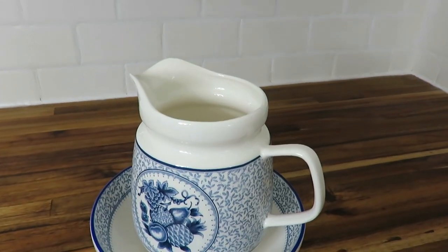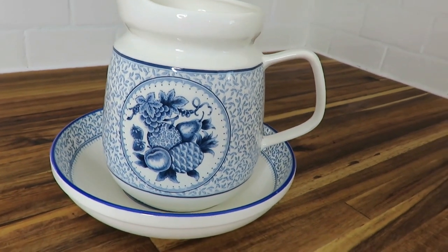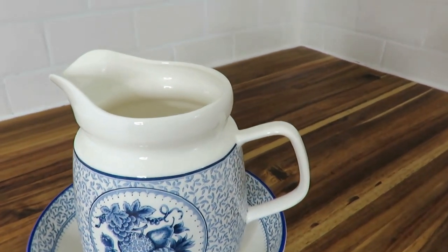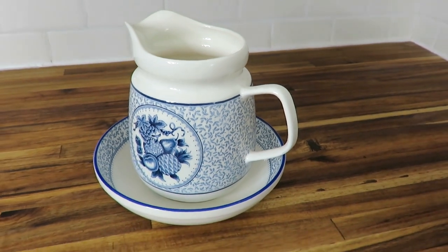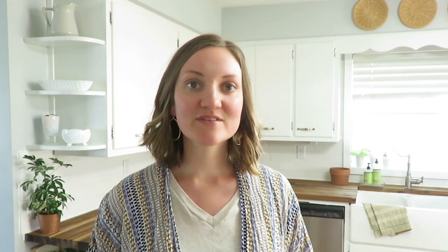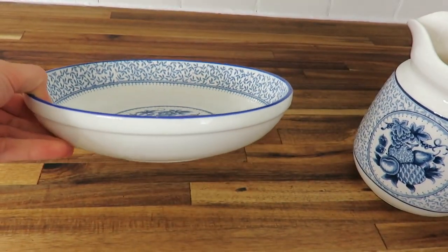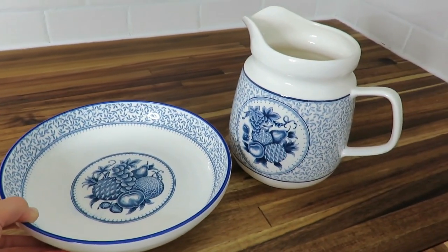My second favorite thrifted score is my blue pitcher and plate. This was actually an antique store find and it was 50% off, so I got it for three dollars. I love blue and white in a kitchen, and especially with my white cupboards I just think this is gorgeous. In the summer it'll be beautiful to have fresh cut flowers in that pitcher, and I use the plate sometimes as my fruit bowl, so it has multi purposes and it's very pretty in my white kitchen.